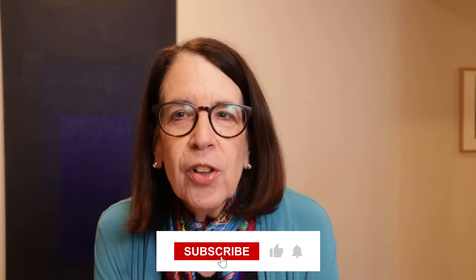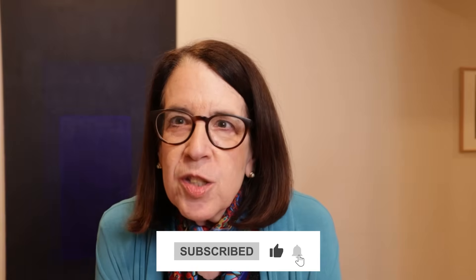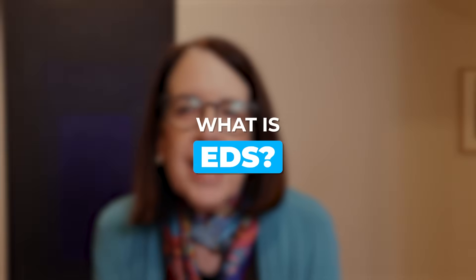Hi, I'm Dr. Claire Francomano and I'm a medical geneticist specializing in the Ehlers-Danlos syndromes and other hereditary disorders of connective tissue for over 40 years. I hope you'll stick around to learn how EDS might explain some symptoms you've been struggling to understand. So what is EDS?